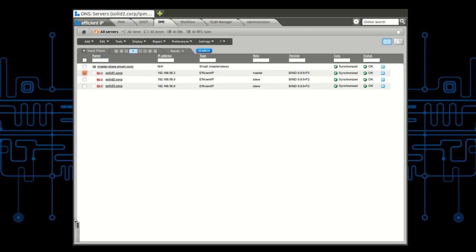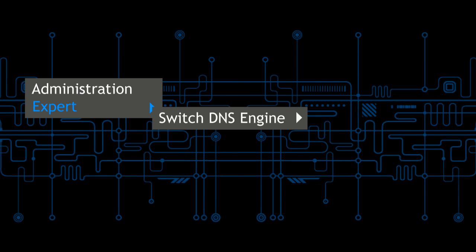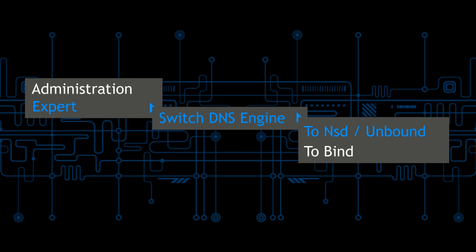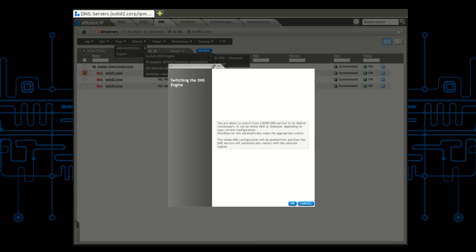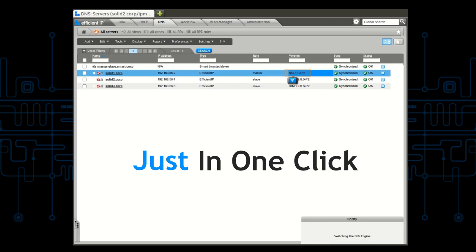The only thing I have to do in order to sort this out is select the DNS server I want to switch. Then on the menu bar, switch to the new DNS engine, and the system will check the configuration for me. As you can see, in a single click and in real time, I have switched the DNS engine and I have blocked the attack. Did you notice how easy and fast it was?